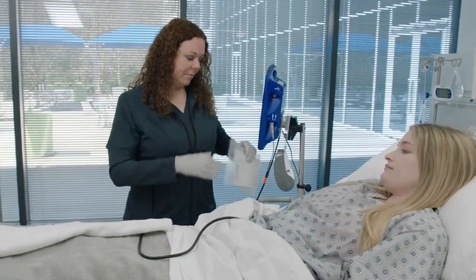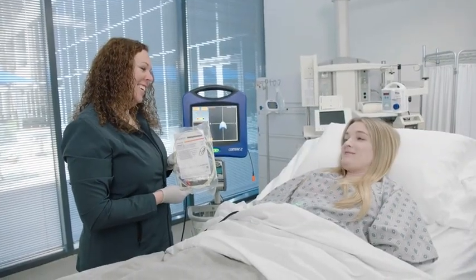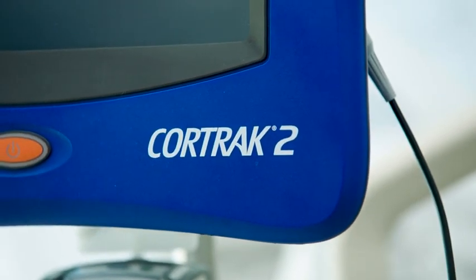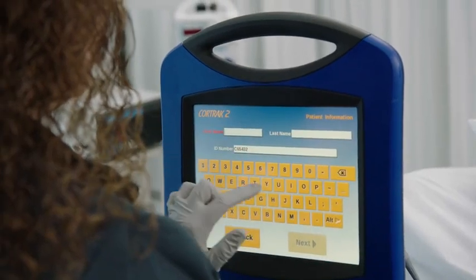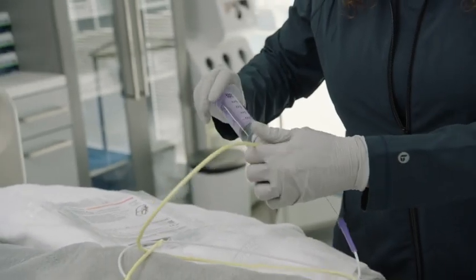Patient care has improved significantly with the use of the CoreTrack machine. We all know that length of stay is increased when a patient doesn't get fed quickly, and the CoreTrack system allows us to feed our patients several hours sooner than we did with blind placement. Not only does it reduce the time from feeding tube insertion to starting feeds, but it also allows us to feed the patient in the small intestines when we need to, which was not possible prior to having the CoreTrack machine.